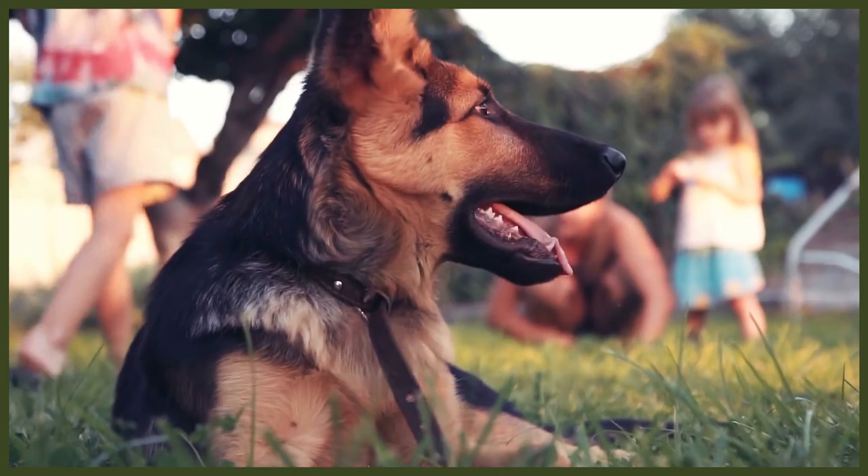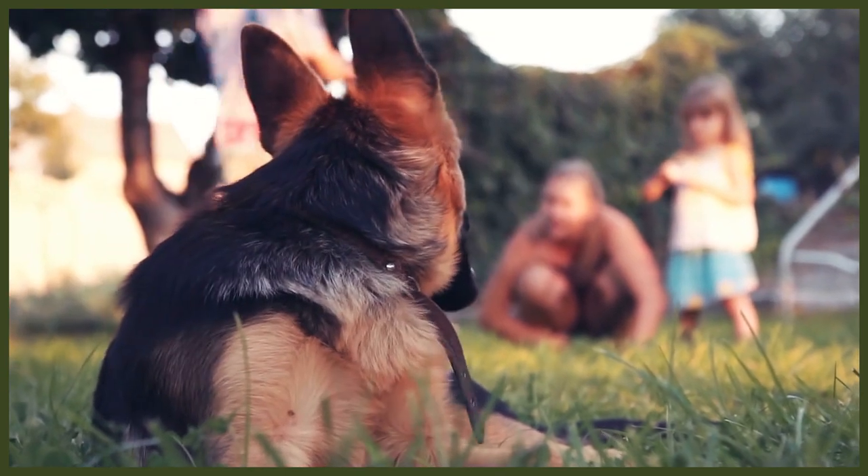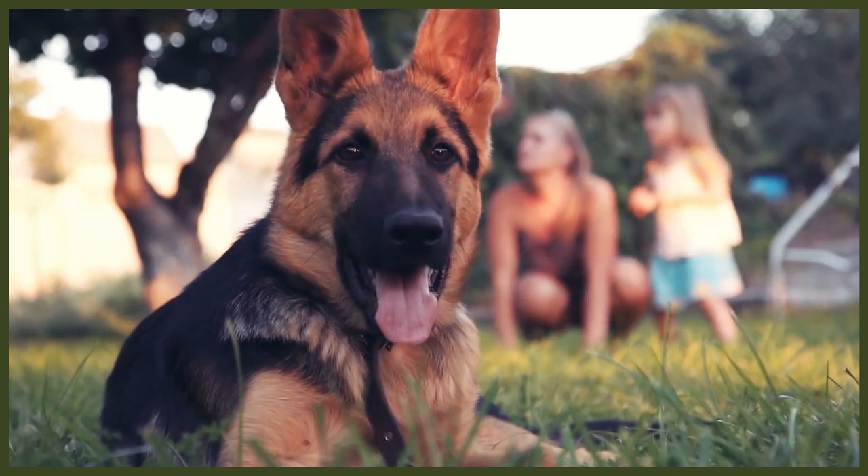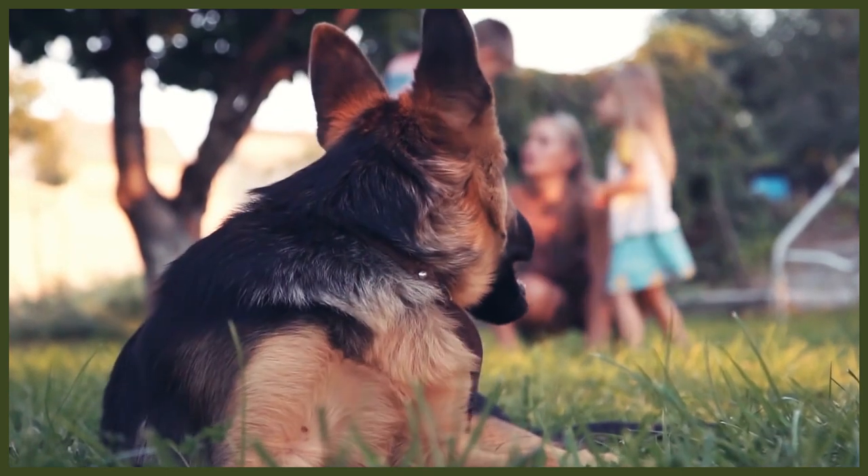In terms of exercise requirements, both breeds need to run and play a lot. At least one extended run off-leash per day is a must for these canine athletes. Being working breeds, these dogs can spend hours out and about walking, running, doing obedience work, and playing. One great way to satisfy their need for movement is to teach them to run alongside you or alongside a bicycle.